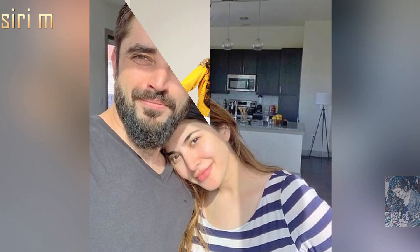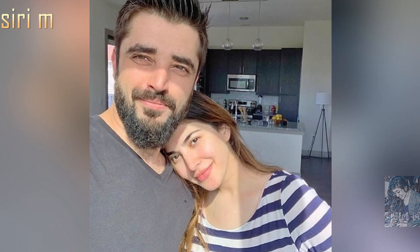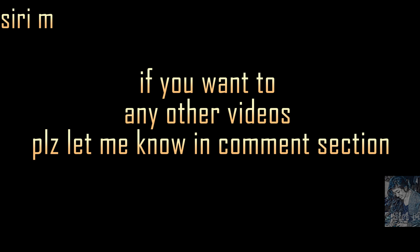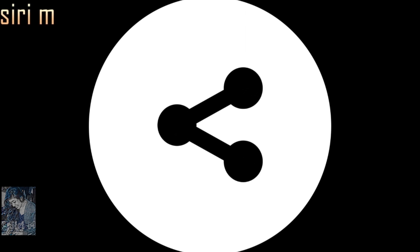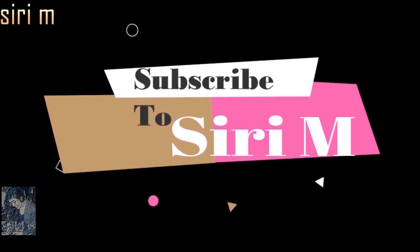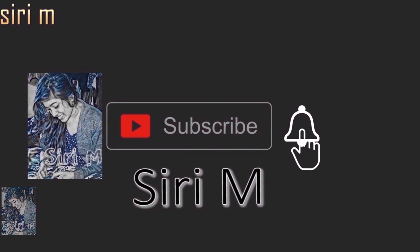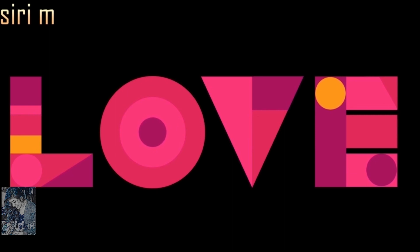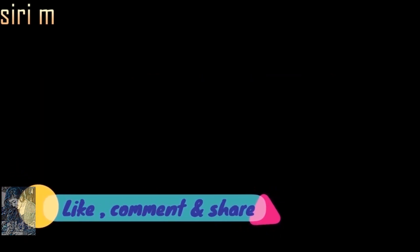I hope you all like these couple photoshoot pose ideas. If you want any other videos, please let me know in the comments. Stay home, stay safe. Please like, comment, and share this video with your friends, and don't forget to subscribe to my channel for more updates. Click the bell icon — love you all, stay tuned for the next video!